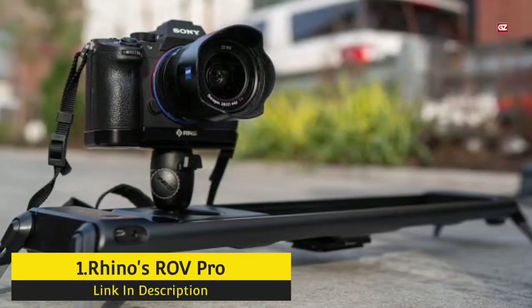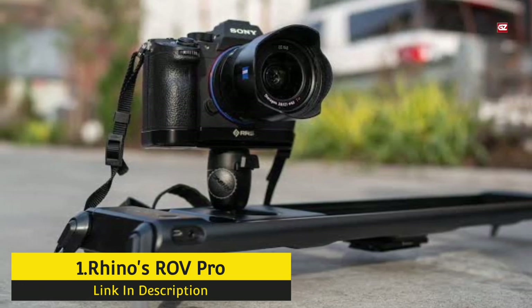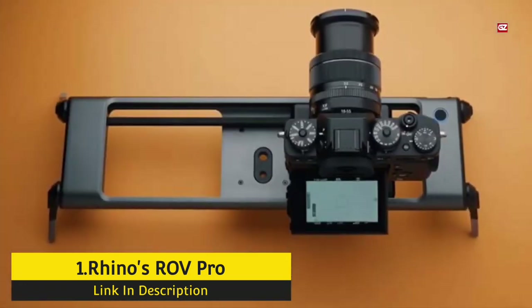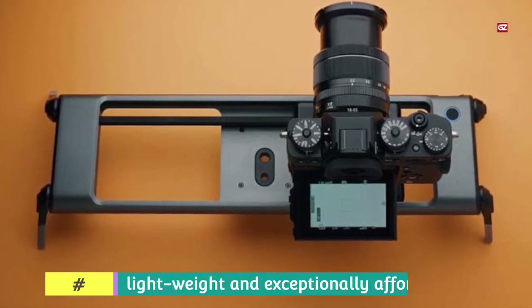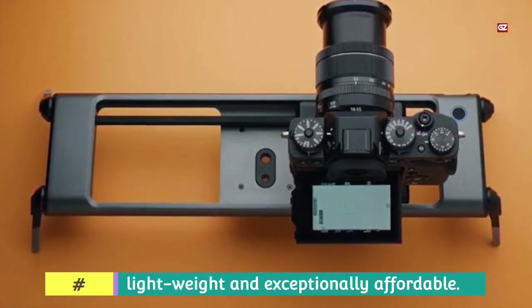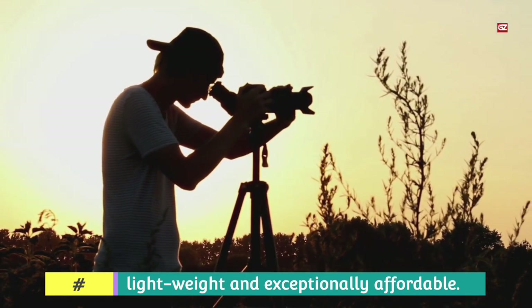RINOS ROV PRO Camera Slider. Here we have one of the most amazing and out-class camera sliders. The RINOS ROV PRO is a high-end motorized slider. It is the appropriate fit for those after a top-class choice, but one that is also portable, lightweight, and exceptionally affordable.